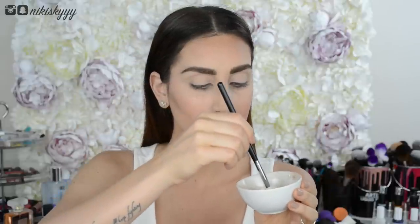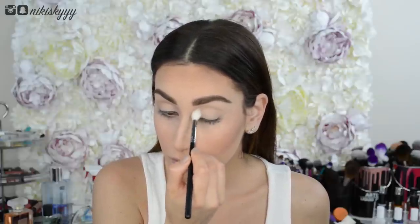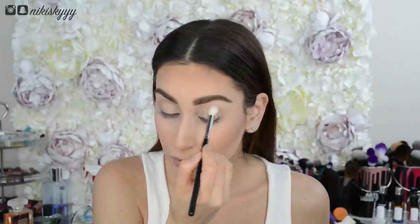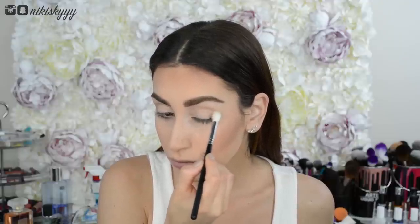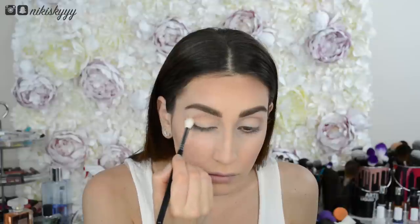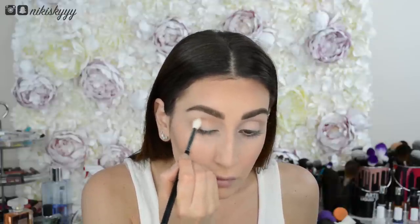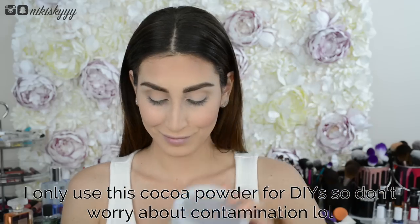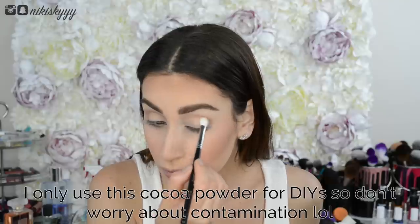Let's move on to the eyes. For that soft transition shade I'm going in with that same bronzer I created earlier using a fluffy blending brush — I think it's the perfect shade for fair to medium skin tones and blends out beautifully. Just remember to tap off any excess powder and gradually build your color. Next I'm adding a little more depth into the crease and outer V's with some cocoa powder using a smaller fluffy blending brush.